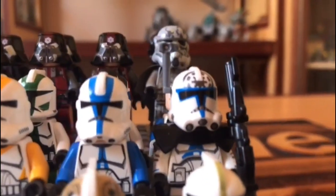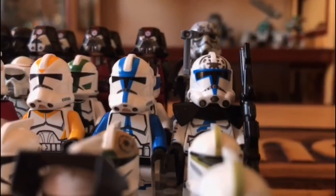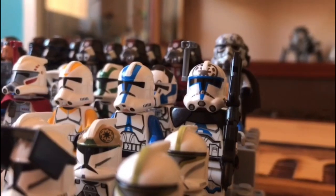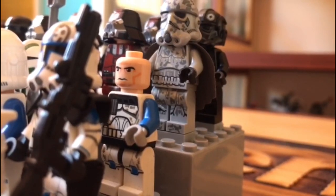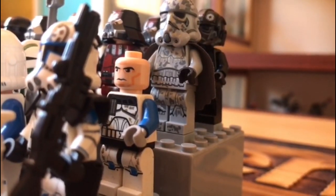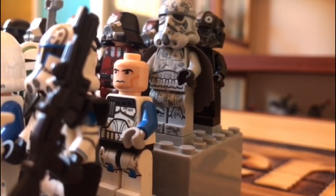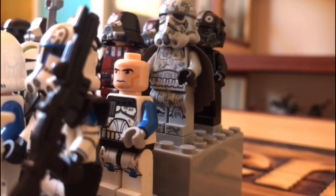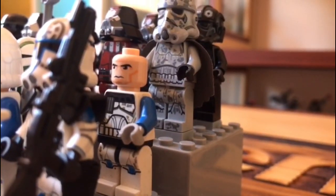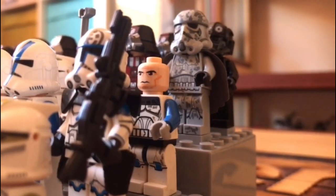Moving higher, we have the custom Firestar Toys Jesse minifigure — I already did a review on that, so go check it out, and use code MVIVID15 for 15% off at Firestar Toys. Behind them we have Captain Rex — funny story: my cousin gave me all his LEGO at the start of the year and he had a Captain Rex. However, the helmet and pauldron pieces were lost, so I still need replacements. That's what's left of my Captain Rex.